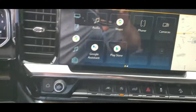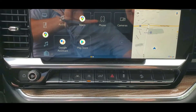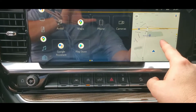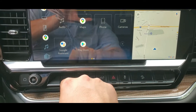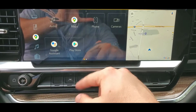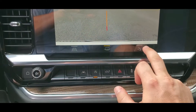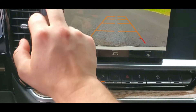Moving over here, you have a new 13.4-inch touchscreen display and it has Google built-in, so you have Google Maps, the Play Store, and Google Assistant. You still have Android Auto and Apple CarPlay, which is wireless. You have your backup camera for towing and can zoom in on your hitch.